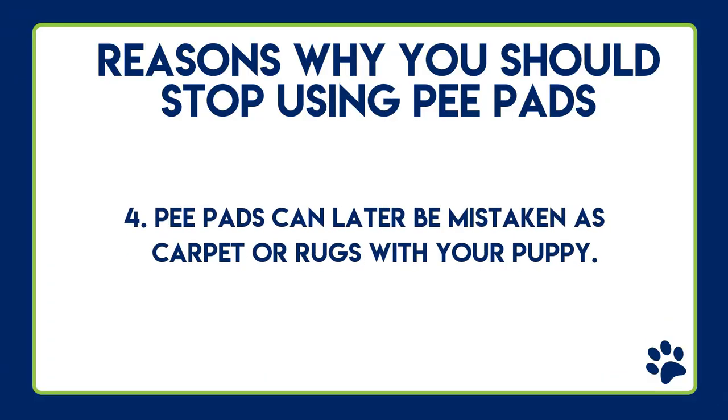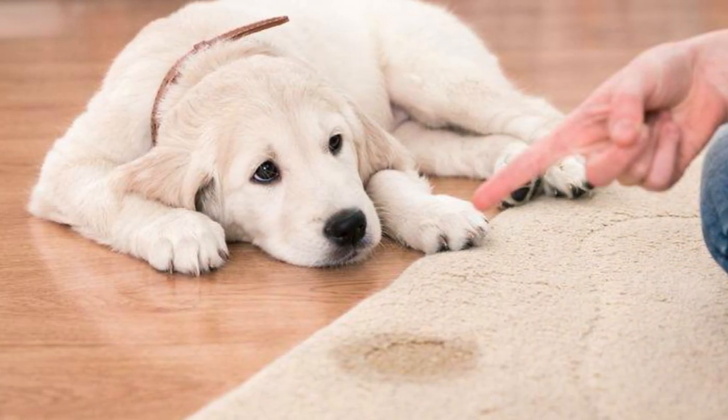Reason number four why you may want to stop using pee pads: pee pads can later be mistaken for carpet or rugs. If your puppy sees your carpet, a rug, or a pile of clothing on the ground, they can easily think that is where they should be going potty.